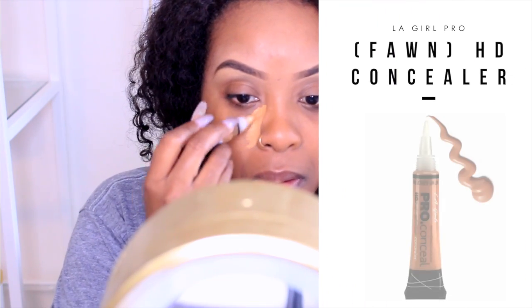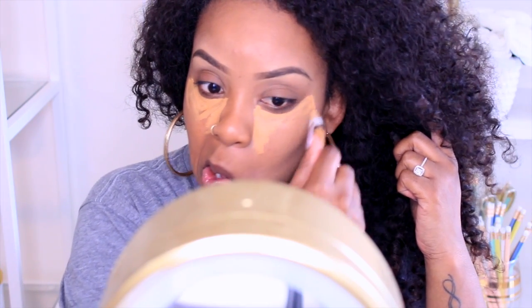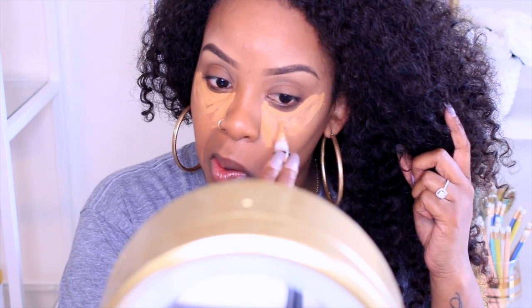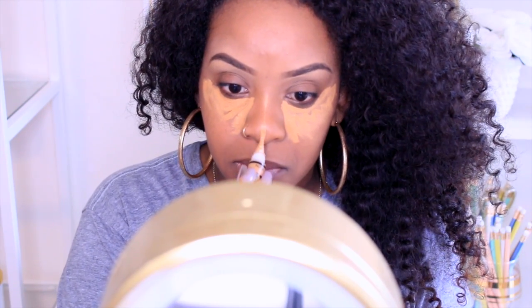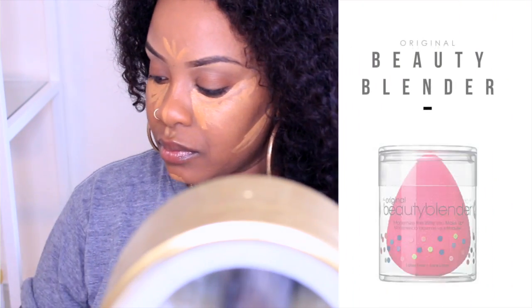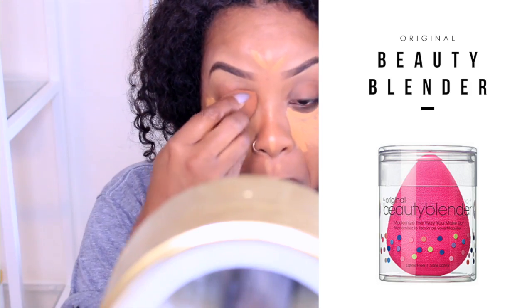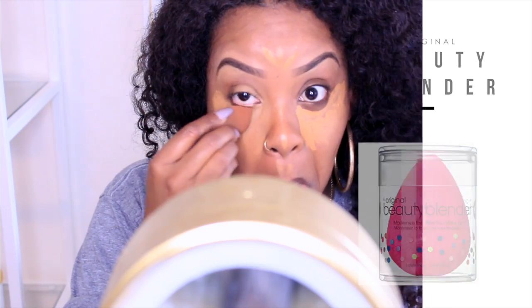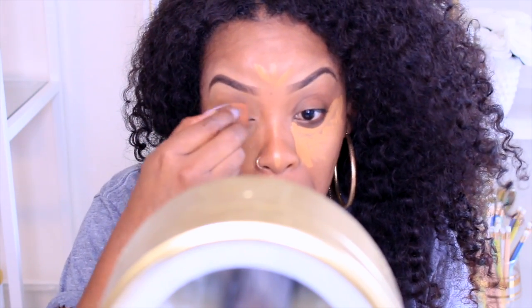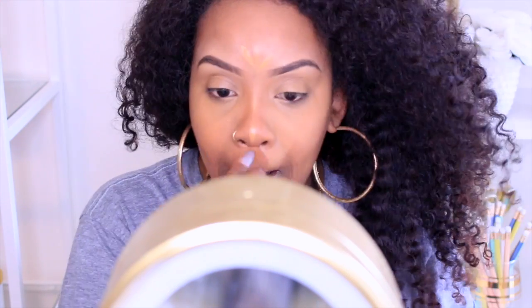This is my NYX concealer in Fawn and I use this to conceal and to highlight basically. To me, concealing and highlighting are pretty much the same thing. I use that and then I go in with that beauty blender. This beauty blender is freaking expensive, however I've tried all those other cheaper versions — even the Real Techniques one — and they do no justice, like none whatsoever. This one is very soft and so easy to blend into the skin and it doesn't take up any product. I just love this thing.